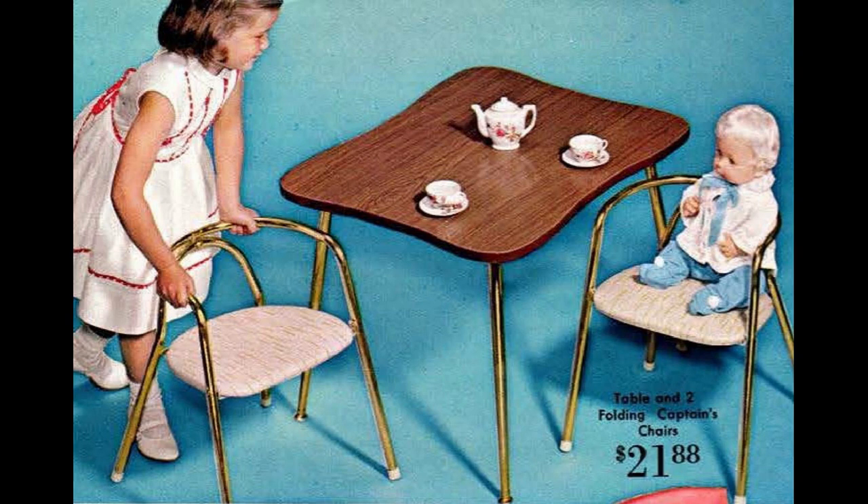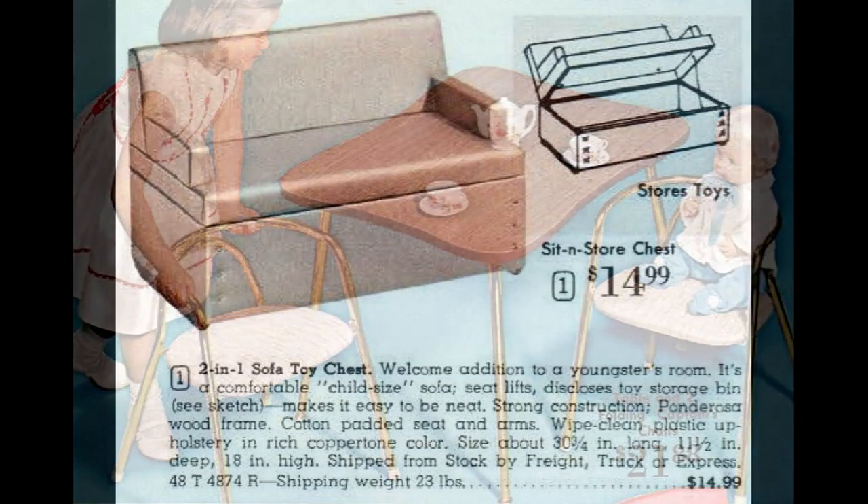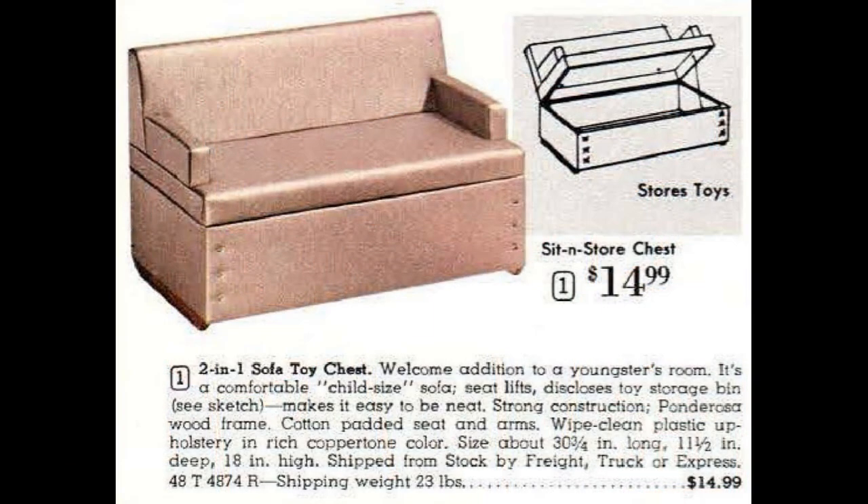I couldn't figure out what doll this is — the outfit doesn't seem to match anything in the catalog. The two-in-one sofa toy chest is a great functional piece. I wouldn't mind having one of these to display some bigger dolls and store others away.